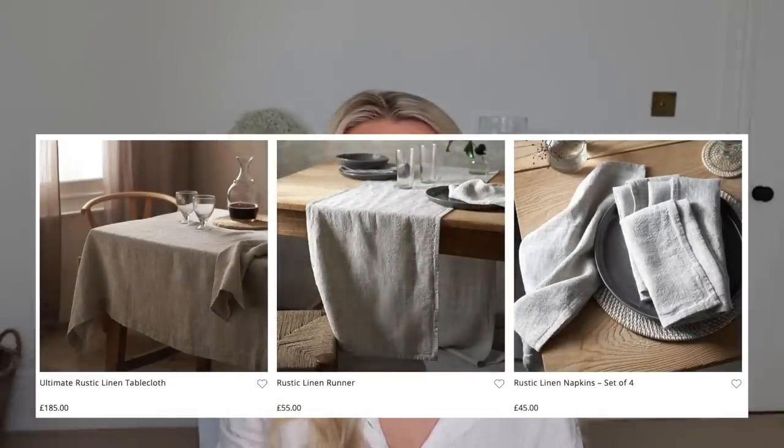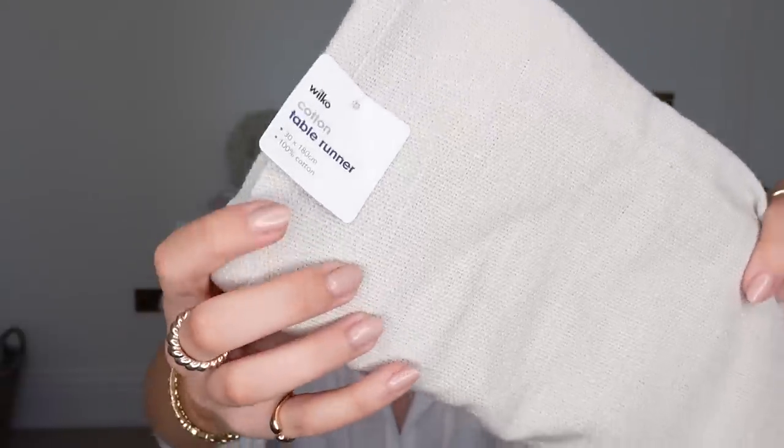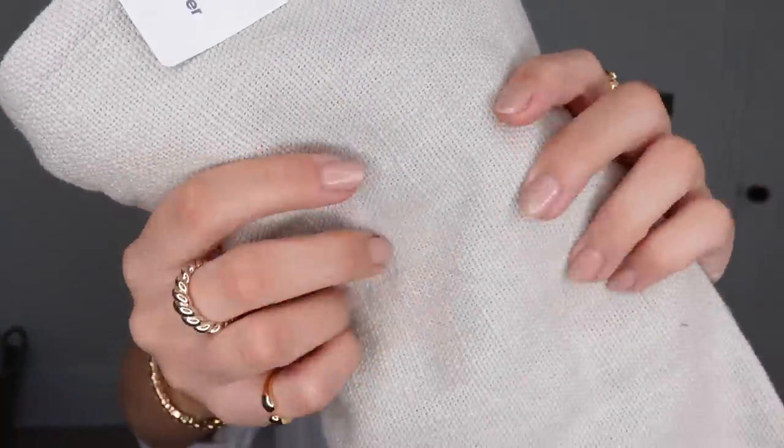The White Company do quite a lot of rustic linen — napkins, tablecloths, table runners. They do a table runner for £55. I saw this one from Wilko — 30 by 180 centimetres — it's 100% cotton but has that same kind of texture a rustic linen would have. These double up nicely as a runner along your bed as well. At 180cm it would probably fit a double bed quite nicely. In comparison to the £55 on the White Company, this one was just £7.